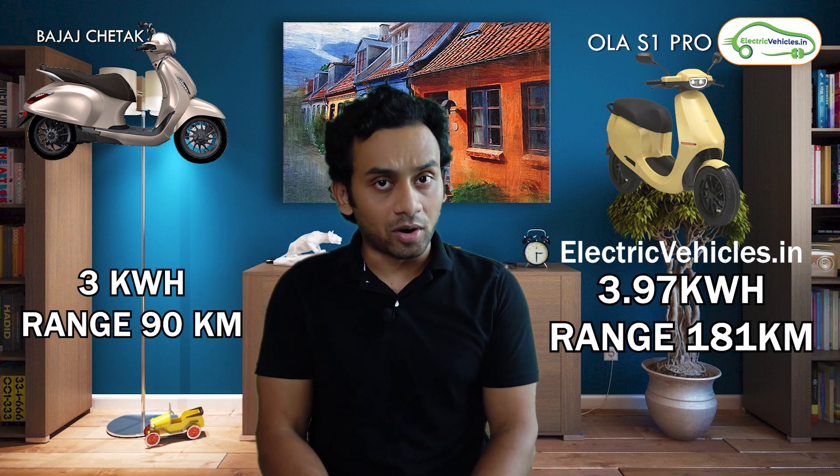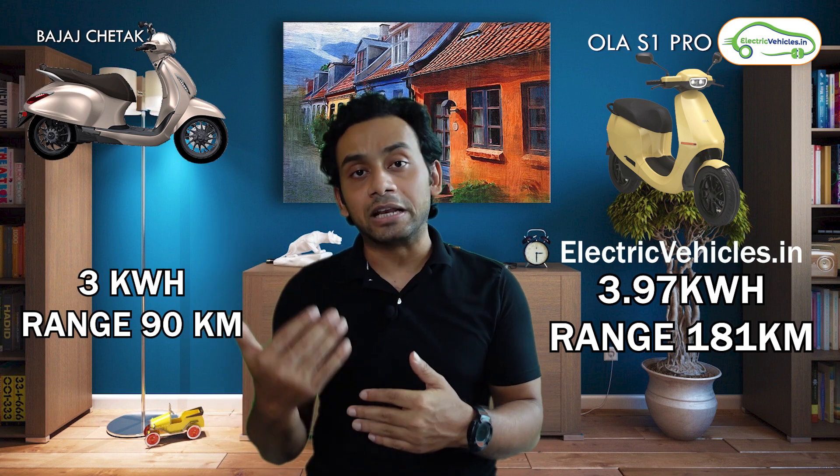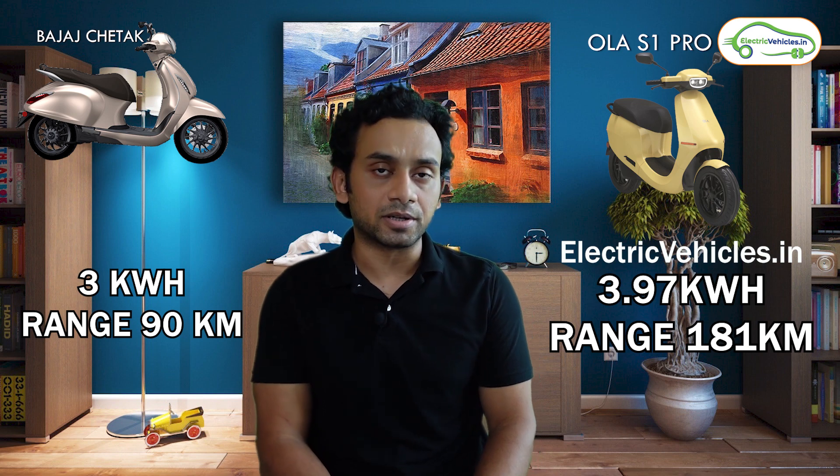Now speaking of the battery capacity, the Ola S1 Pro model comes with a 3.97 kilowatt hour battery pack that the company claims will deliver a range of 181 kilometers. For the Bajaj Chetak, the battery pack is 3 kilowatt hour and it is capable of delivering a range of around 90 kilometers.